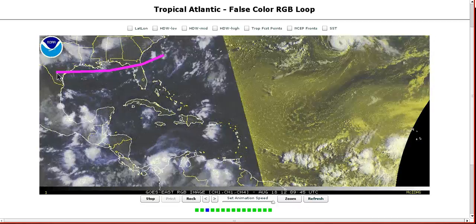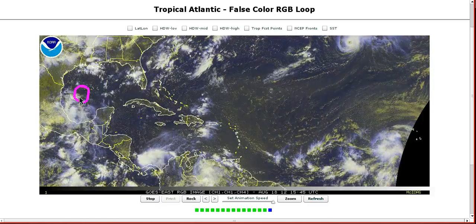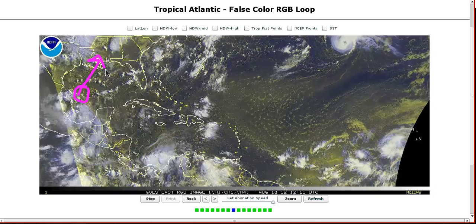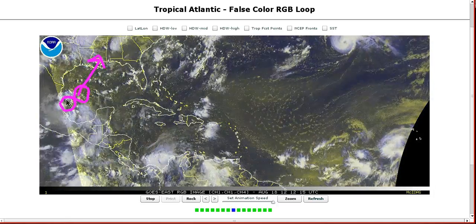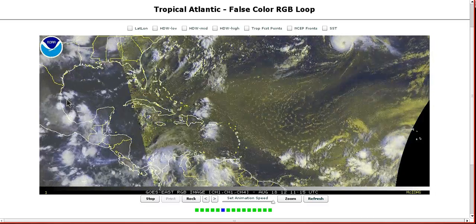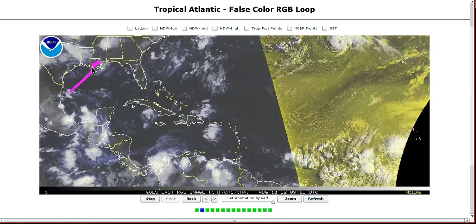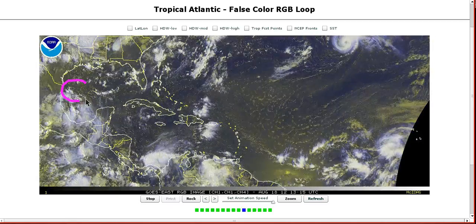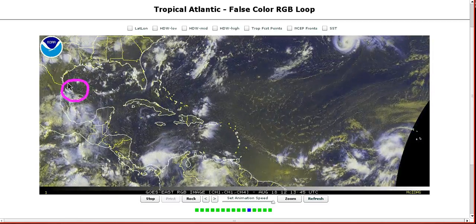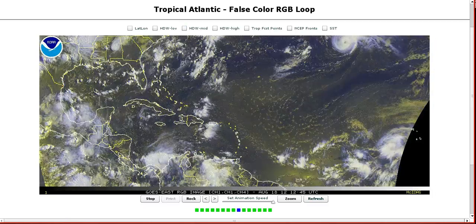The models have now graduated more towards a solution where a piece of this gets drawn northeastward towards Louisiana into the front, and another piece remains left behind in the western Gulf and mills around. If the energy does get split like that, development will be less likely, but a shot of tropical rain will come up along the frontal boundary into Louisiana. But if it can stay together a little bit better, then the chances for development just off the Rio Grande and off the Texas and Mexican coastlines may still be possible within a couple of days.